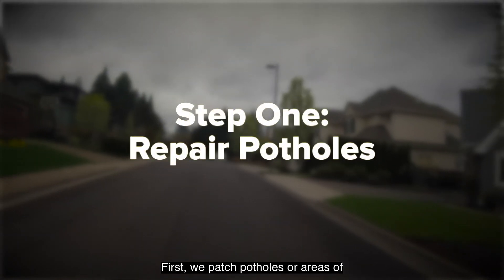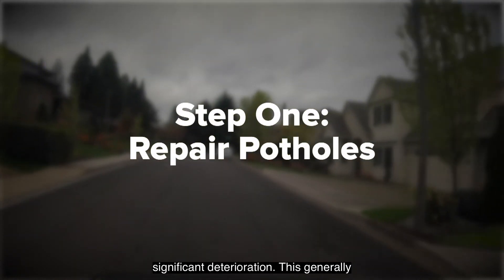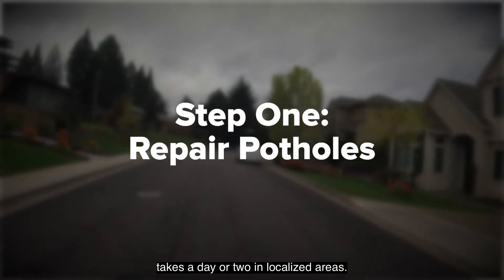First, we patch potholes or areas of significant deterioration. This generally takes a day or two in localized areas.